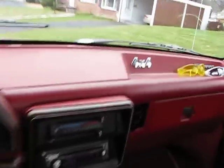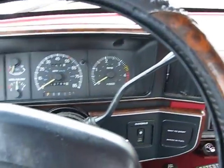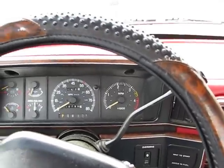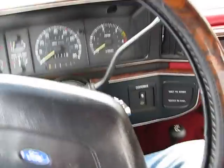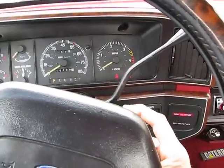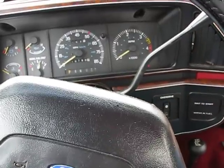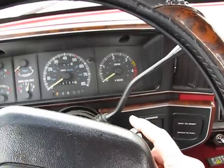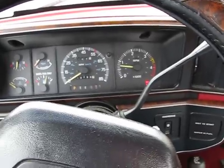We got an automatic here. See how she goes — get up here. There she goes.